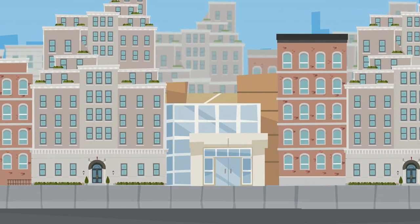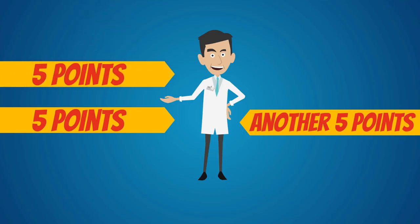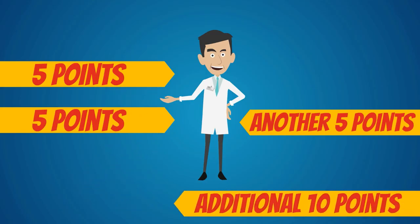If the office is located in a neighborhood that is easily accessible by your ideal patients, give yourself 5 points. If your ideal clients live in the neighborhood itself, give yourself an additional 10 points.